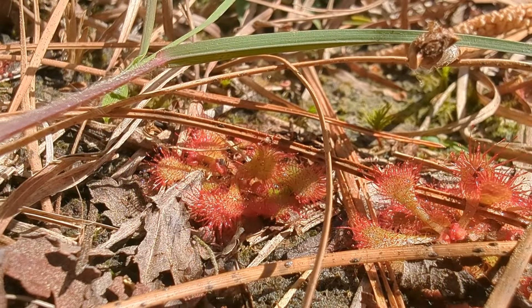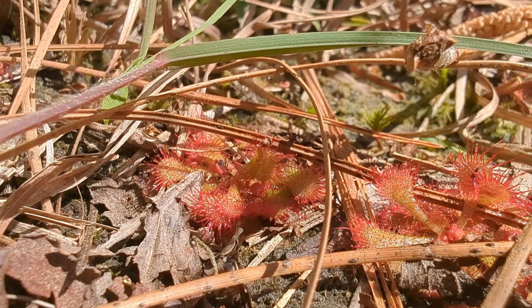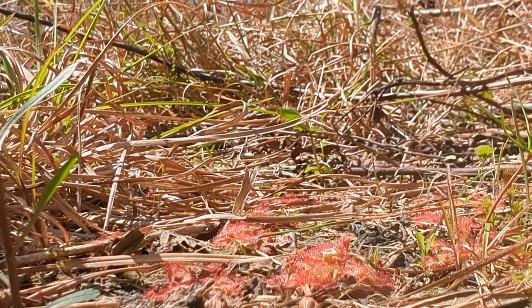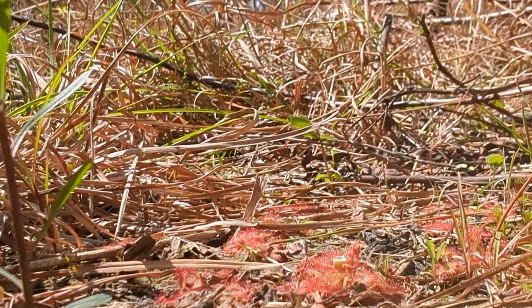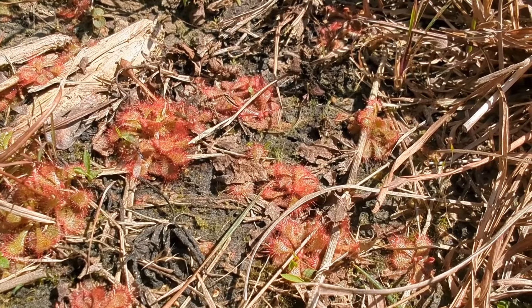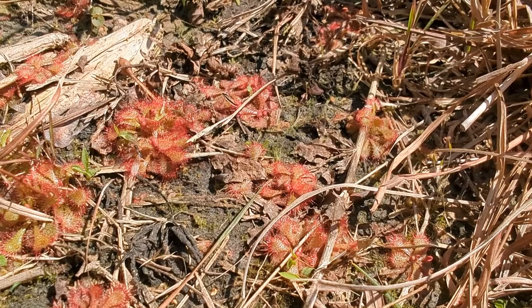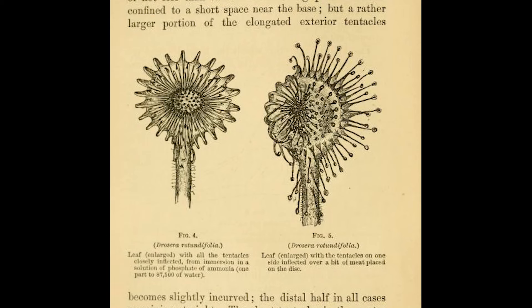Carnivorous plants are really unusual amongst the plant community because not only do they photosynthesize to make their own food, they also eat insects and other animals to gain more nutrients. And it wasn't believed that any plants were carnivorous until Darwin actually proved it by studying sundews in the UK.